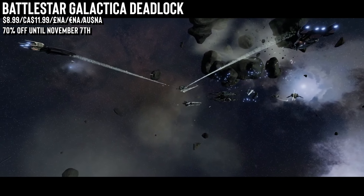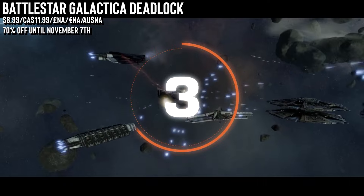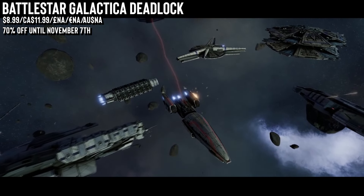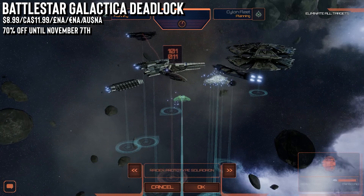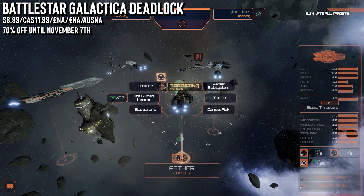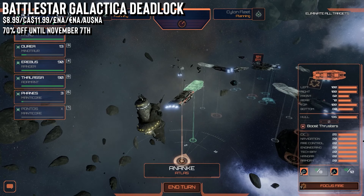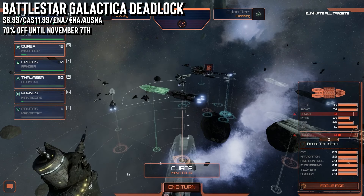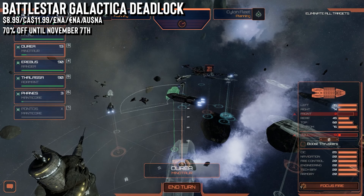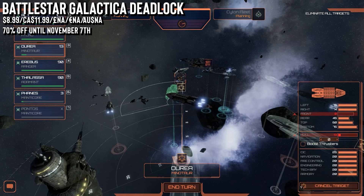Next up is Battlestar Galactica Deadlock, an older title from 2017 but a hidden gem, especially for fans of the series. It's a solid pick for those who want a tactical space-based strategy experience. You're thrown into the heart of the first Cylon War, commanding the colonial fleet from the mobile shipyard — your goal is to free the 12 colonies from the Cylon threat by managing fleets, designing capital ships and recruiting officers. The battles are strategic and intense with 3D pauseable real-time commands. Expect everything from the Manticore Corvette to the iconic Jupiter-class Battlestar. It's 70% off — not quite the lowest price we've seen, but well worth it for strategy fans.